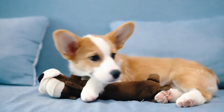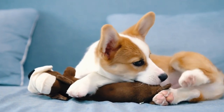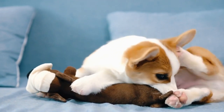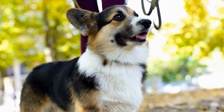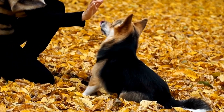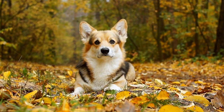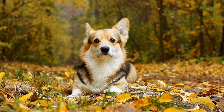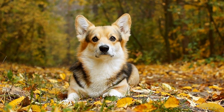Additionally, regular grooming, especially around the ears, can help prevent matting and the accumulation of debris. If your Corgi is prone to allergies, it is crucial to address them promptly. Allergies can often lead to ear infections as the dog's immune system is already compromised. Work closely with your veterinarian to identify and manage any potential allergies through dietary adjustments or allergy medications.